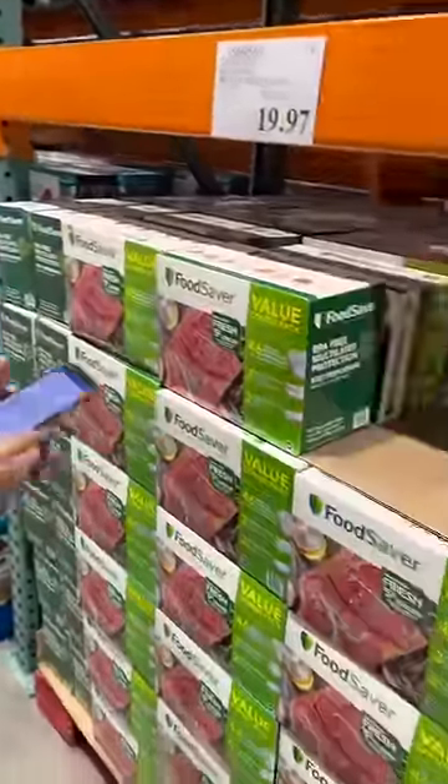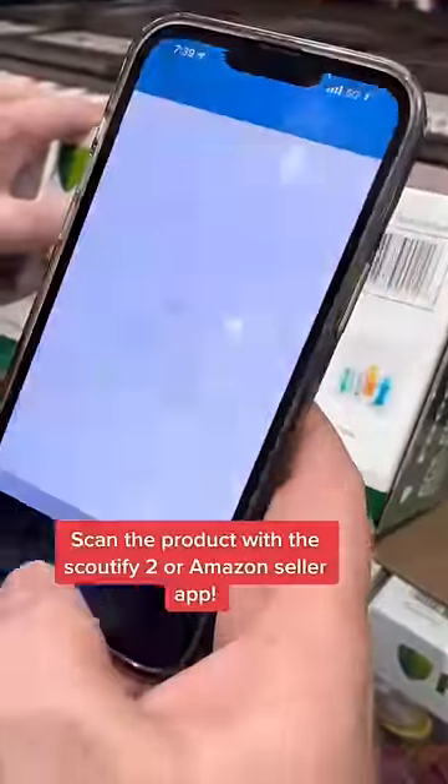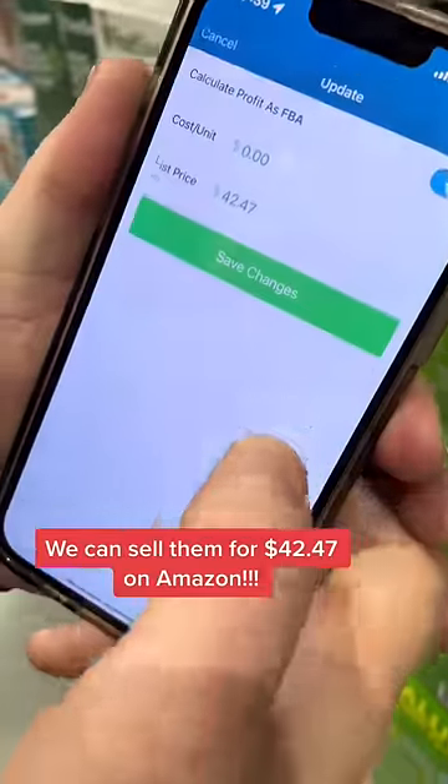Look at all these. We're going to pull up our Scoutify 2 app to see how much we can sell these for on Amazon. We scan the manufacturer barcode — they're going for $42.47 on Amazon.